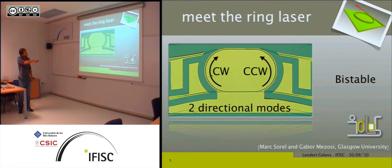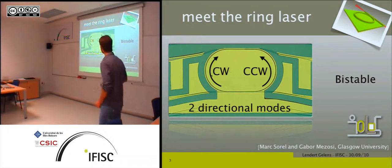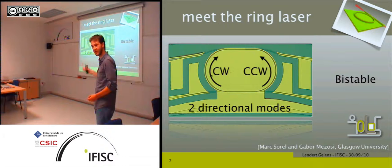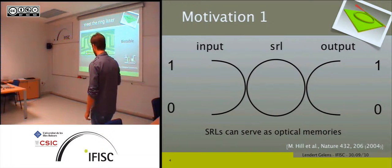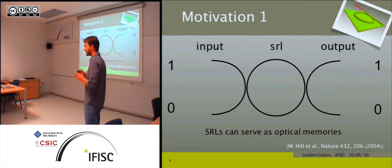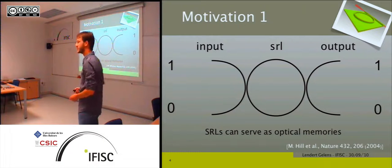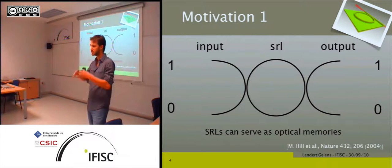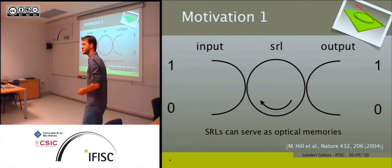Due to the circular symmetry of the ring laser, you have two directional modes: a clockwise mode and a counterclockwise mode. The device can be bistable — you can have the clockwise mode dominant, or the counterclockwise mode dominant. This bistability is the main motivation for many people to study these devices, because they can serve as optical memories. Due to the ring laser architecture, they can potentially be integrated on a chip.